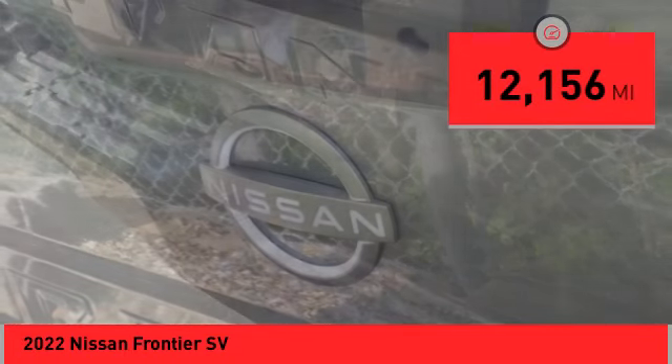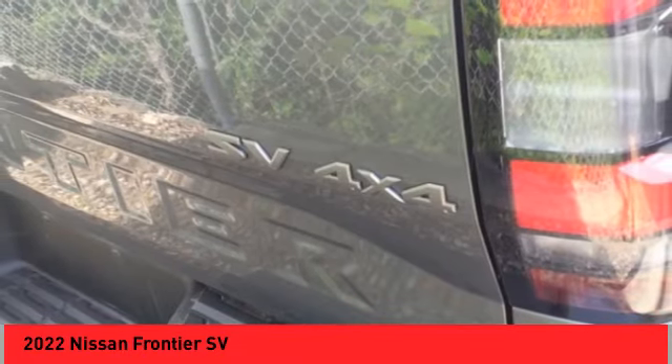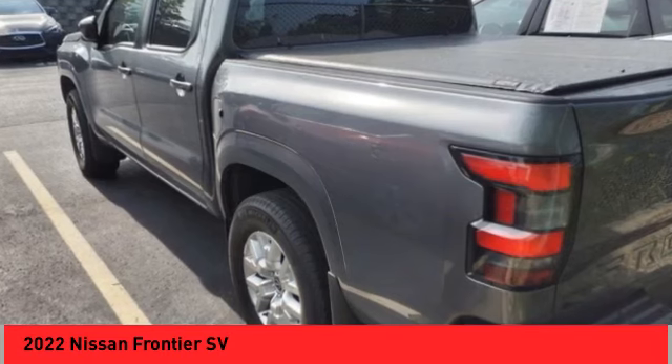Here are some of this vehicle's great options: rear step bumper, alloy wheels, brake assist, remote keyless entry, speed control.